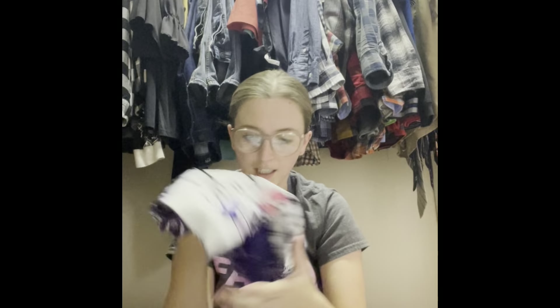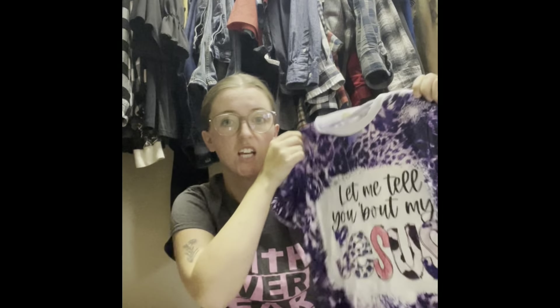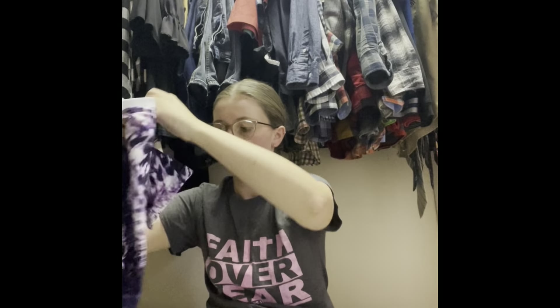This is a Brooklyn shirt. Oh my gosh, cute, and it's good quality too. How freaking sweet. This one says 'Let me tell you about my Jesus,' and it's that same weird sizing, but she's like a 7/8 and it looks like a 7/8. Winning.